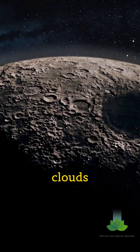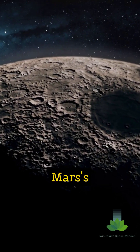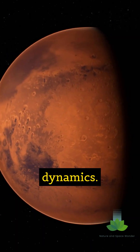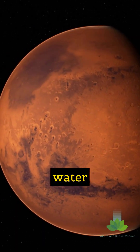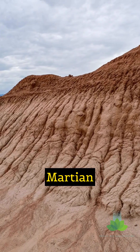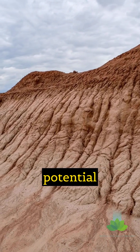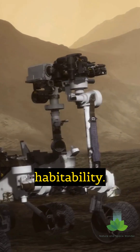Discovering and studying these clouds is crucial for understanding Mars' climate history and current atmospheric dynamics. They are a key part of the planet's water and carbon cycles. Learning about Martian clouds helps us build better climate models and understand the potential for past or future habitability.